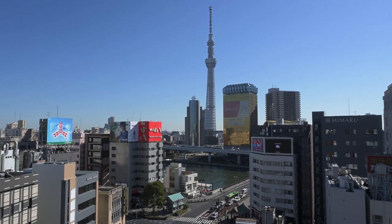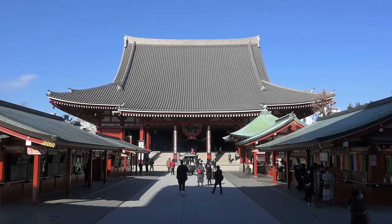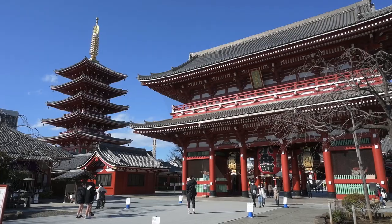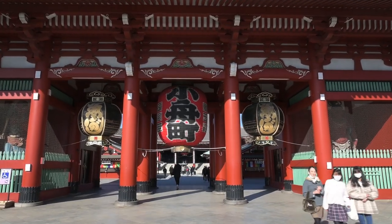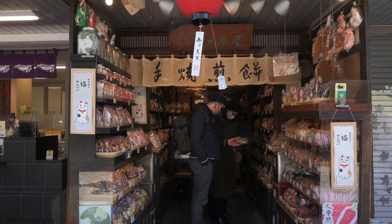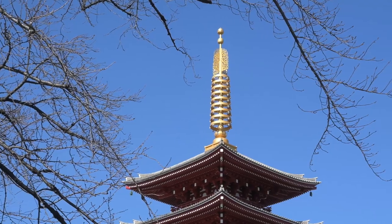Hi everyone, it's Aline and Axel from the Peko Peko team. In this video, we take you to the heart of traditional Tokyo, Asakusa. Asakusa is part of what is called Shitamachi, a popular district of Tokyo, where the atmosphere of the old city still survives.